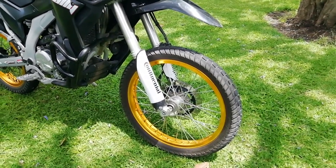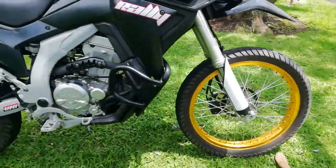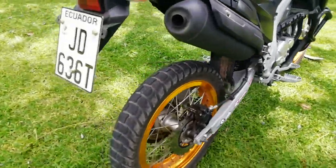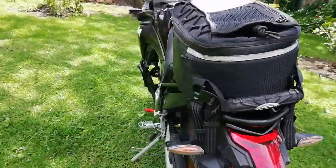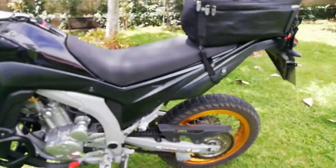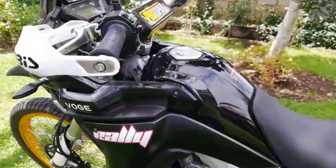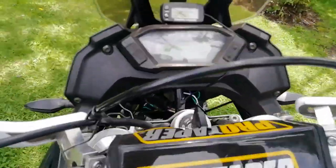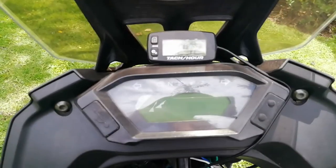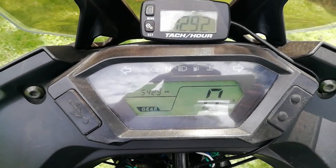I have also changed the rims — the new ones are aluminium, which are lighter and make it perform better. Now here is the instrument panel, which shows you all the information about speed, gear position, and odometer.